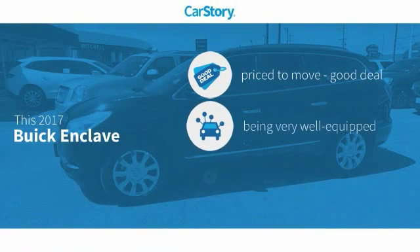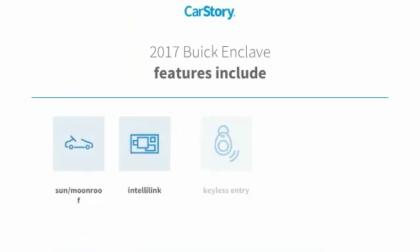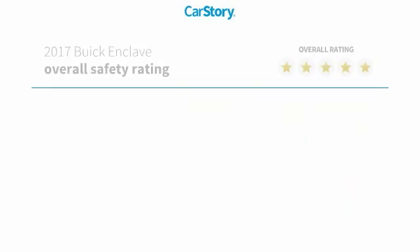Car Story Research indicates this vehicle as being priced below the average market price, loaded with features. Features also include keyless entry, steering wheel controls, third row seating, sun moonroof, with these ratings.